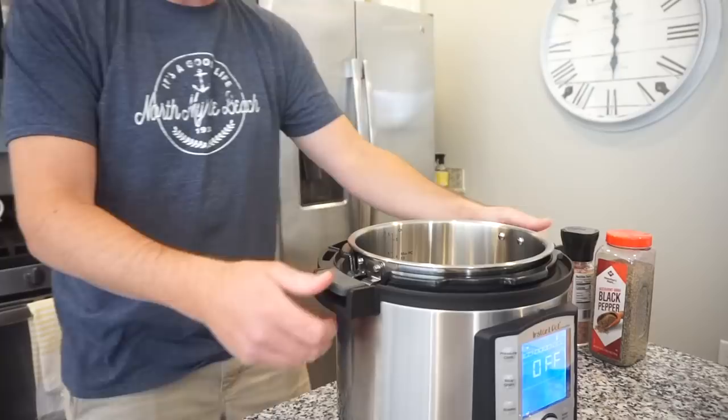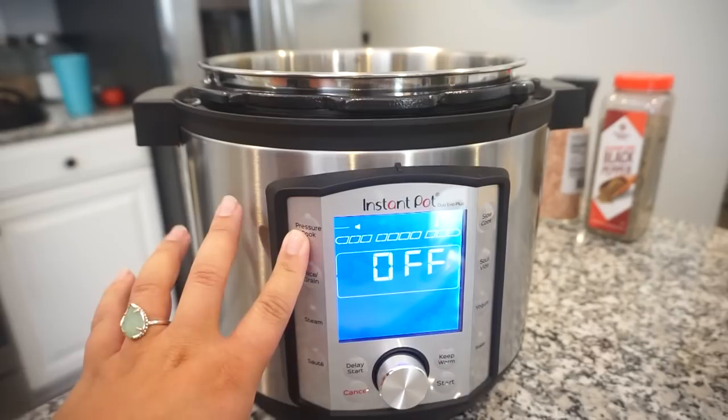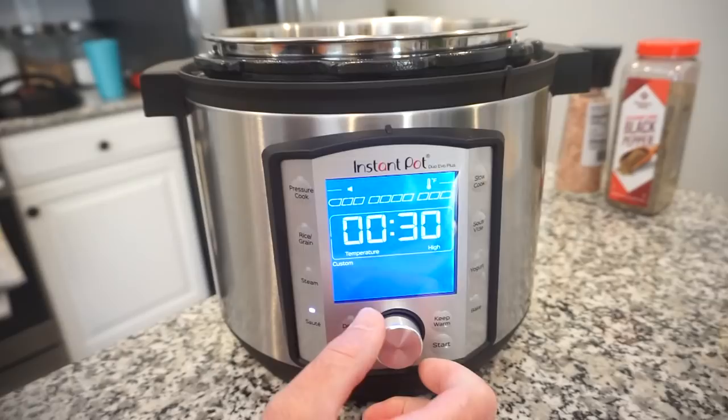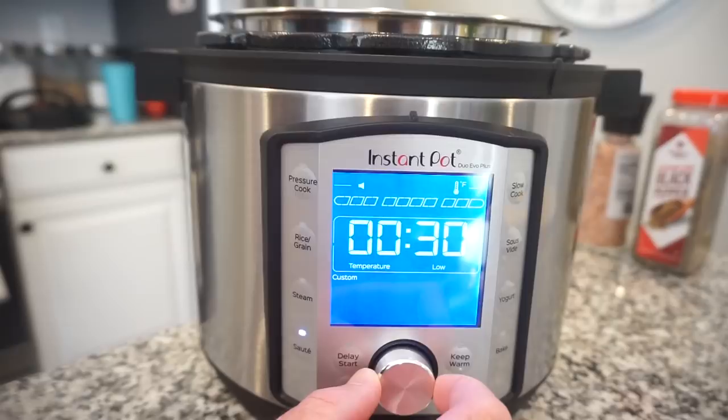Our problem last time was starting on sauté and then trying to pressure cook — it just kept saying 'preheating.' Bunky has done a lot of research on this. We're going to press sauté and this time we'll wait until it stops saying 'preheating' before we add anything. Now it says 'hot' — we're ready to roll! Adding a little oil to the pot.